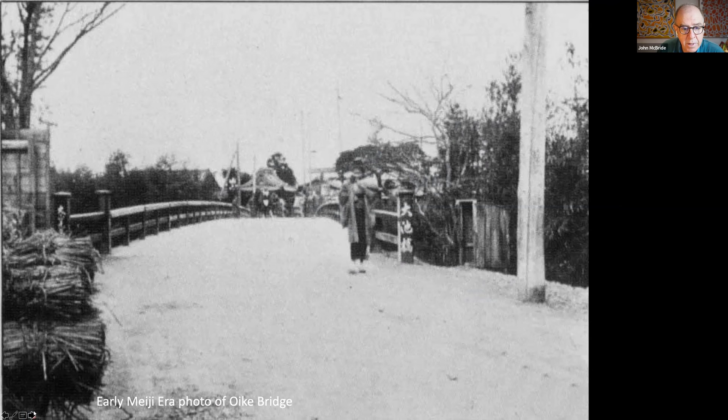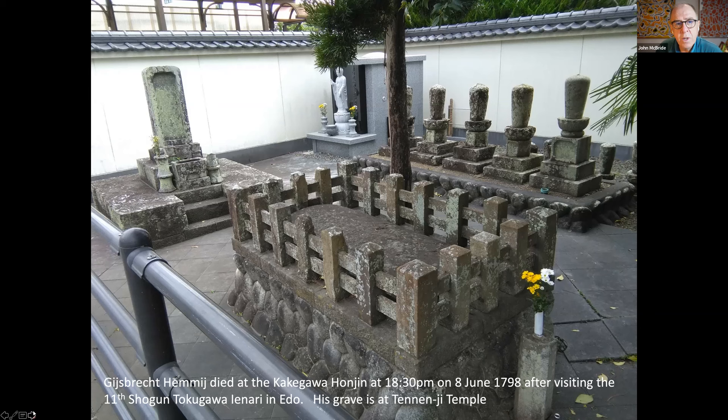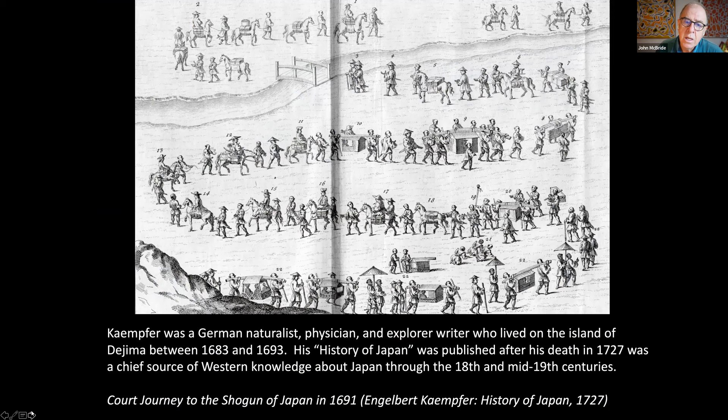This is the Oike Bridge depicted in Hiroshige's woodblock print, and the castle still stands today. Also in Kakegawa is the grave of a Dutchman who died here suddenly after travelling up the Tōkaidō from Nagasaki, from the small island of Dejima, to pay his respects to the 11th shogun Tokugawa Ienari. This journey is well described by Kempfer — Engelbert Kempfer — a German naturalist, physician and explorer writer who lived on the island of Dejima between 1683 and 1693. His history of Japan was published after his death in 1727 and was a chief source of Western knowledge about Japan through the 18th and mid-19th centuries in Europe.